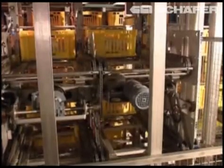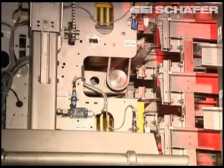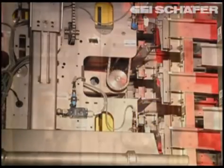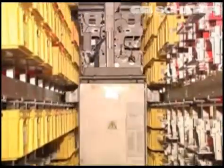Four hoist systems supply the five SQS units, which are arranged in two aisles, with up to 1,000 boxes per hour. One rail-guided SQS can serve up to five rack levels above and below the travel level.